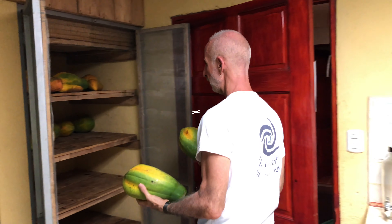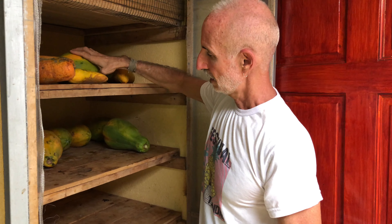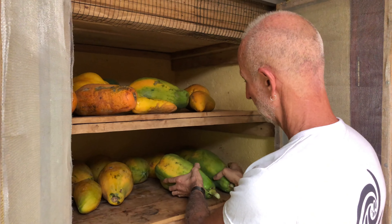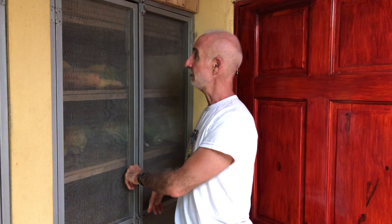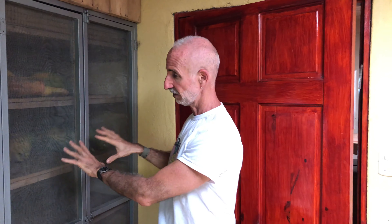We'll put these in here where the critters, including the cats, can't get to them. Now these up here are all the ones that we've harvested. These are some of the ones we actually brought from somewhere else. It's great to be able to harvest our own fruit here because they take a few days to ripen. So we have some that are almost ready, some that are five days away, some that are four days away, and some that are three days away. Some of it we'll probably eat today.